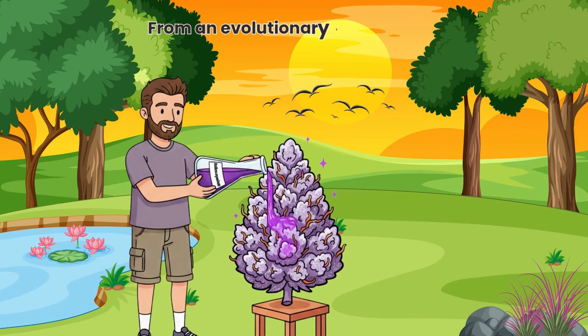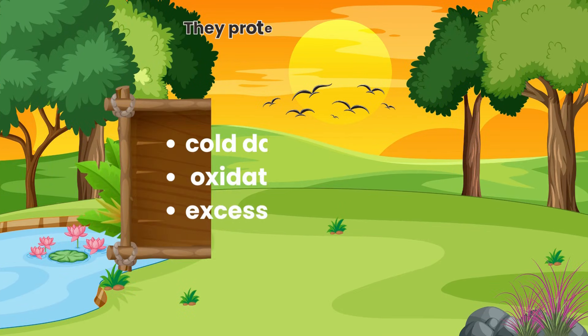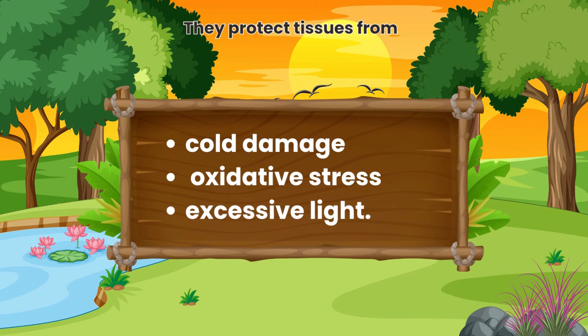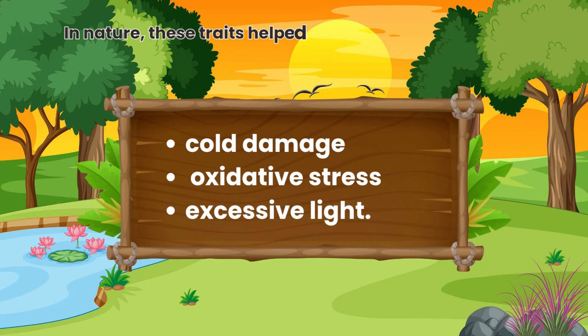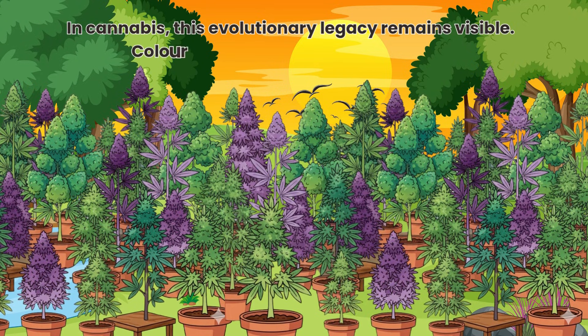From an evolutionary standpoint, anthocyanins offer survival advantages. They protect tissues from cold damage, oxidative stress and excessive light. In nature, these traits helped plants survive fluctuating environments. In cannabis, this evolutionary legacy remains visible.